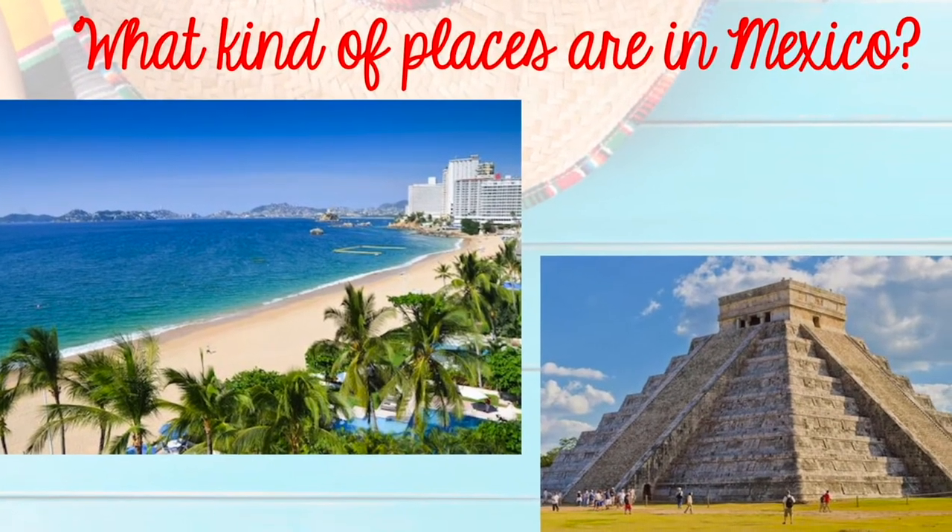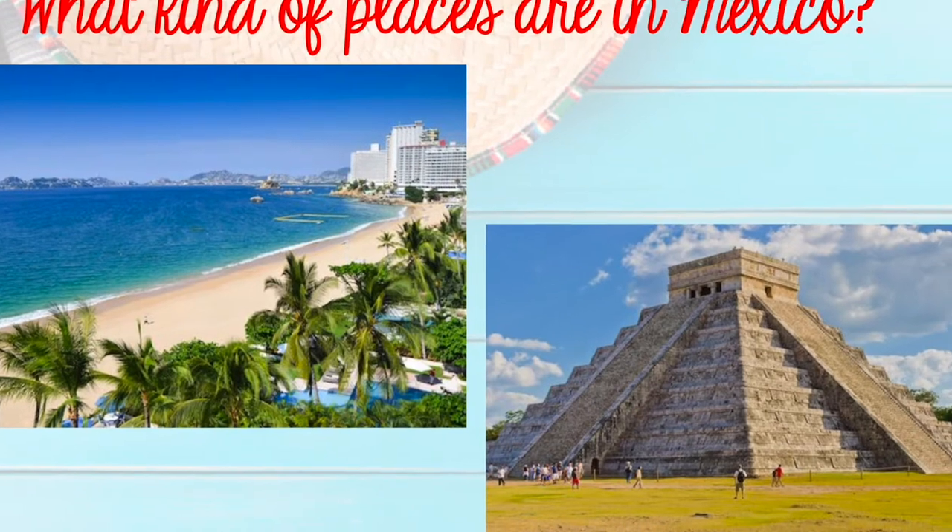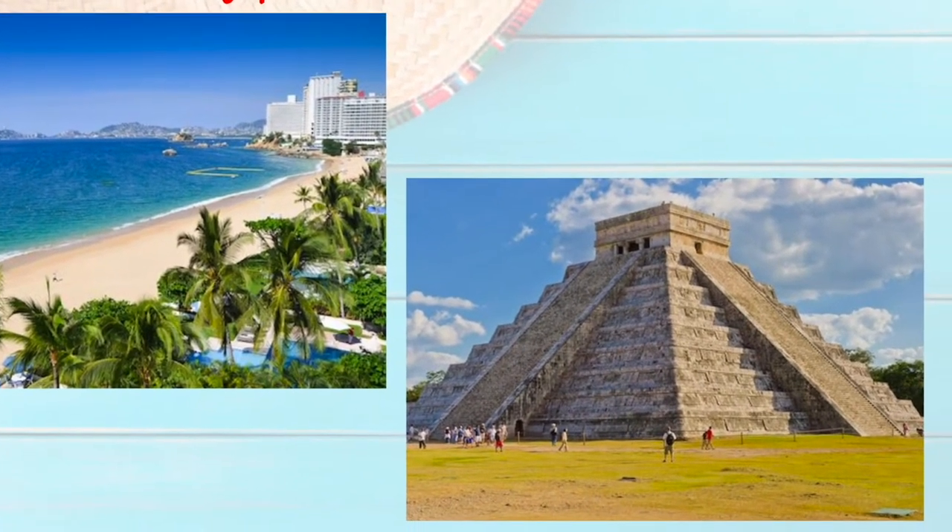In Mexico, you can find beautiful white sandy beaches, as well as ancient Aztec ruins like this one called Chichen Itza.